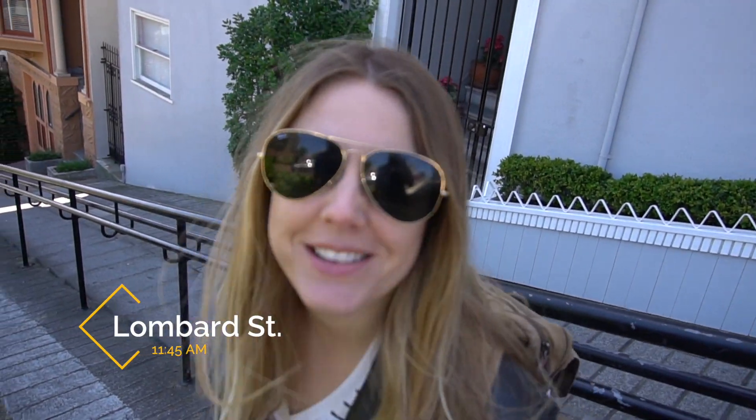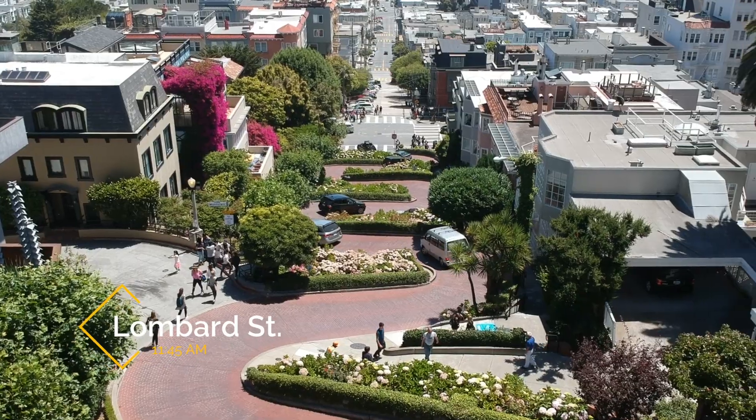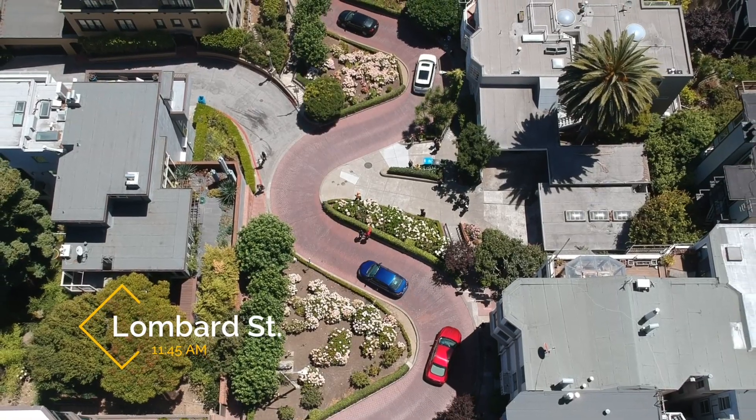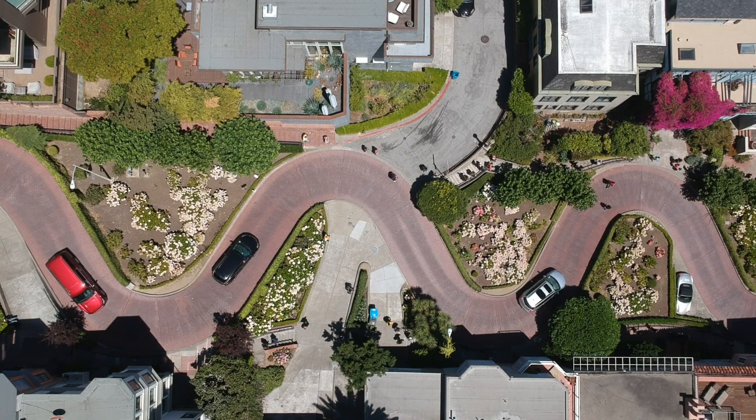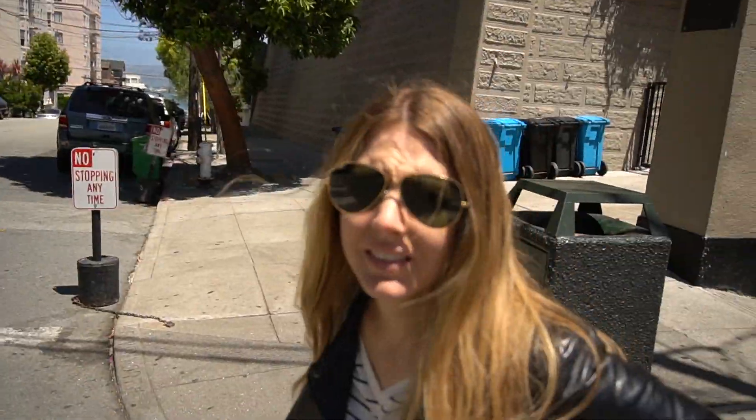We made it to Lombard Street. There's way too many people. Let's get out of here.